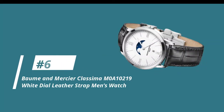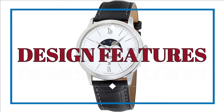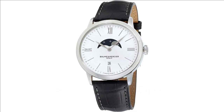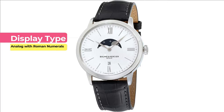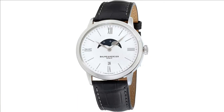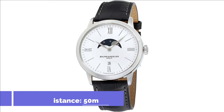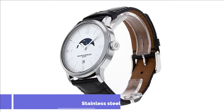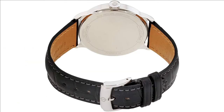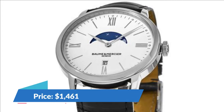Let's move on to number 6, the Bohm & Mercier Klasima MOA10219 White Dial Leather Strap Men's Watch. We're looking at reference MOA10219, an analog watch with Roman numerals. It also fits a standard men's wrist size with a Swiss quartz movement that can withstand a water depth of up to 50 meters. It has a stainless steel case and bezel with a case diameter of 40 millimeters. It has a black leather band with a buckle clasp, and this watch comes in at an impressive price of about $1,461.